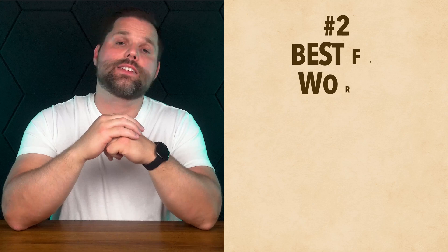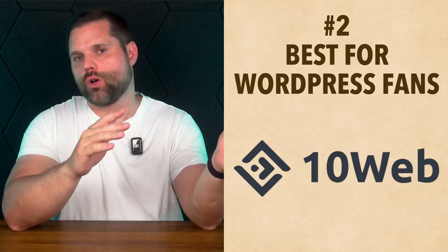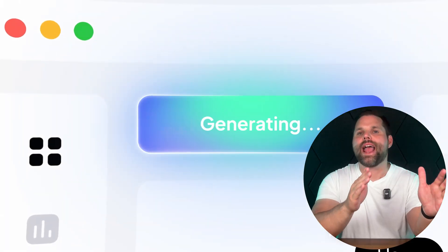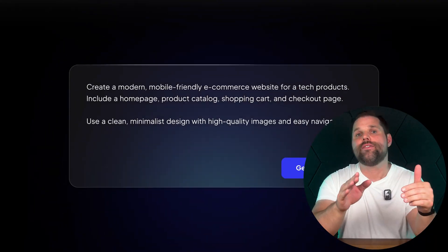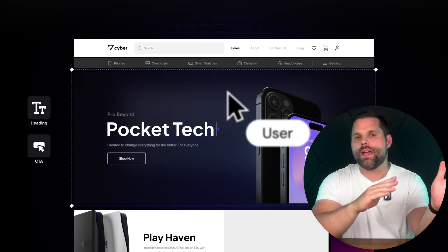Now if you're more of a WordPress fan or want total control over every little detail, the next builder might be more your style. Number two is 10Web, best for WordPress fans. If you love the power of WordPress but hate the hassle of setting everything up, 10Web might be exactly what you've been looking for. This builder uses AI to generate a full WordPress website — layout, text, and even images — based on a few basic prompts.